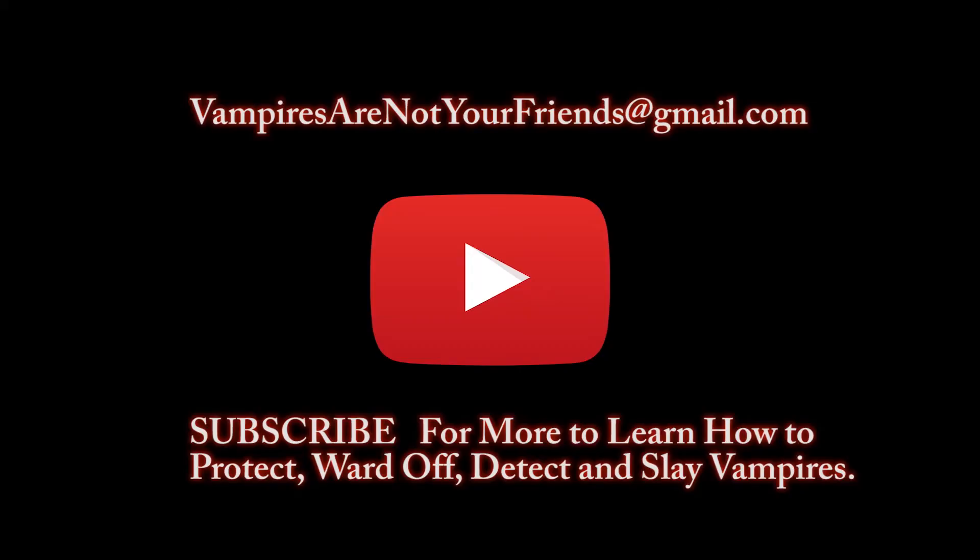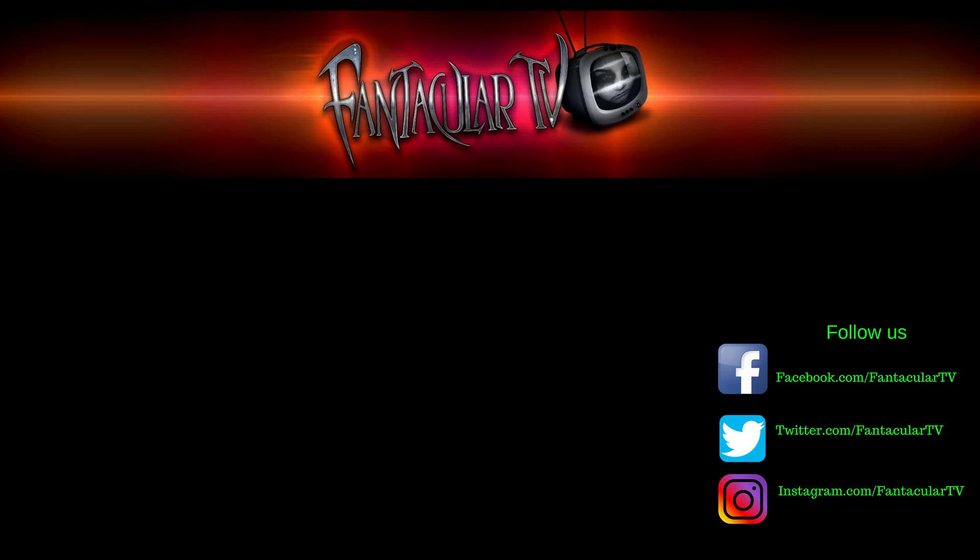Well, that's it for now. Stay tuned for more. If you have any questions, please email us at vampiresarenotyourfriends@gmail.com. And also, subscribe to our channel. Thank you.